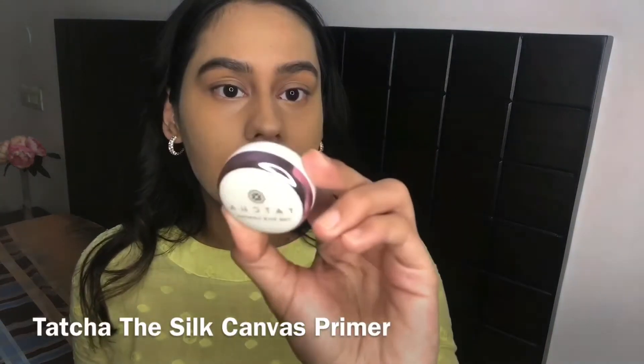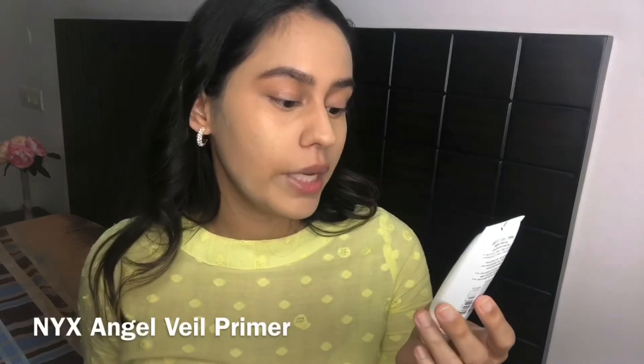I totally forgot to show you the primer I like to use underneath this makeup. I love the Tatcha Silk Canvas Primer because it moisturizes your skin while filling in pores, acne scars, and indentation marks — it doesn't completely blur them out but definitely diminishes them. Since this primer isn't available in India, a drugstore option is the NYX Angel Veil Skin Perfecting Primer. Use either of those primers before this routine and you'll see an even better result, as they smooth out your canvas as much as a makeup product can.